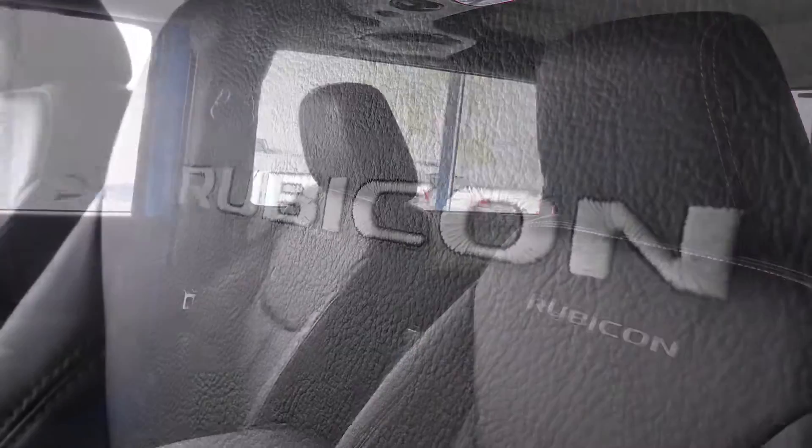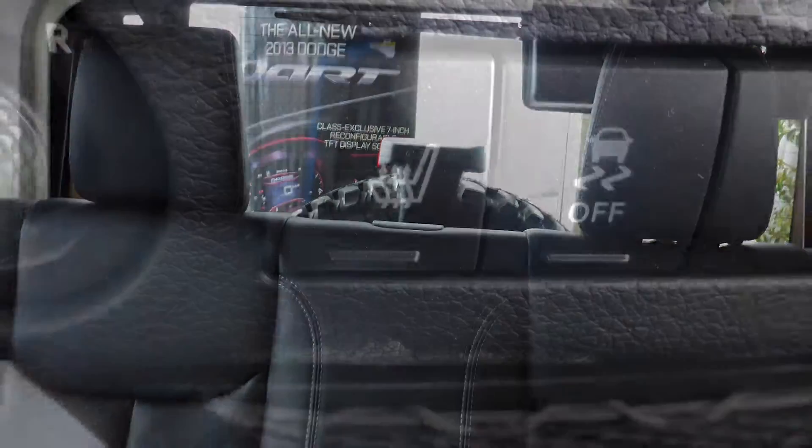The interior features all leather seating with premium stitching, rear folding seats, and heated front seats.